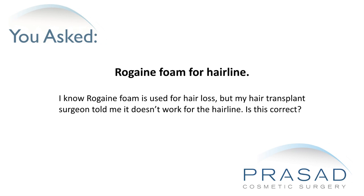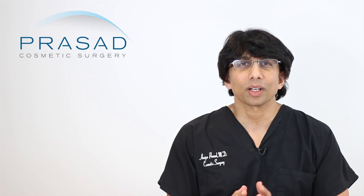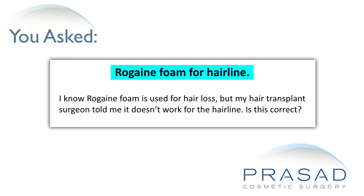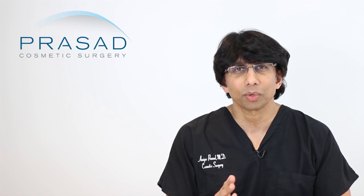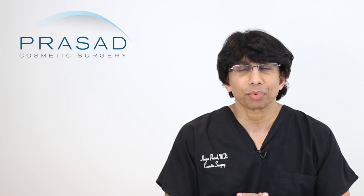Thank you for your question. You're asking about Rogaine Foam or Regain Foam and its relevance in terms of helping frontal hairline hair loss. You state that your hair transplant surgeon says it doesn't help with the frontal hairline and you want to know if that's true. I can certainly give you some guidance on how I counsel our patients regarding Rogaine, Regain, or any other minoxidil derivative solution or foam in our practice.